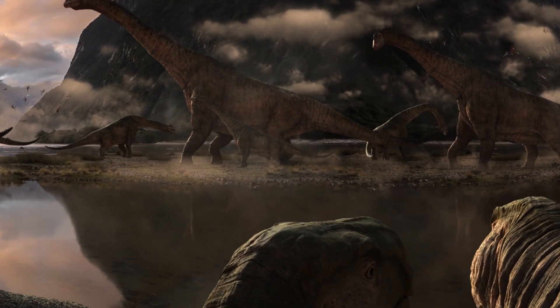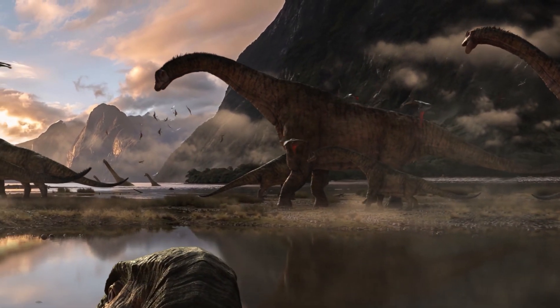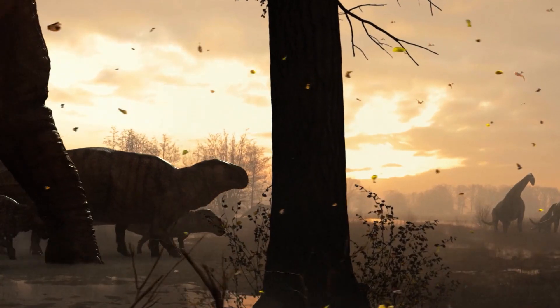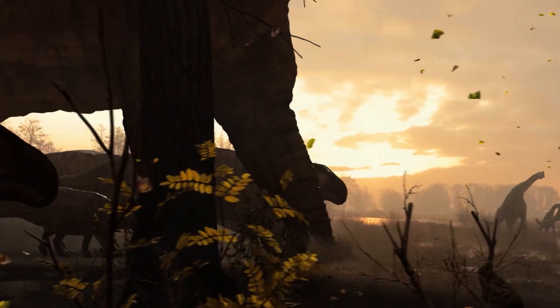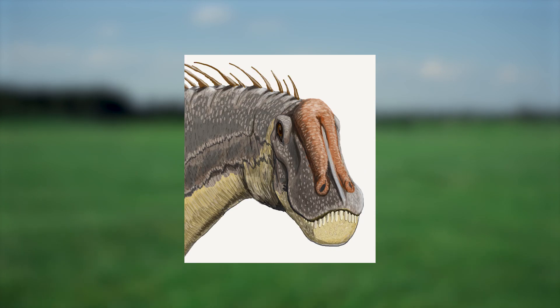Sauropods had long necks, allowing them to reach food other animals couldn't, which made a bigger size more advantageous for them. Their long necks relied on two key traits: hollow bones of the spine and a small head, which allowed the neck to be light. The only way they could get away with having such a small head was because they didn't need to chew their food. A head designed for chewing needs to be big to accommodate large jaw muscles and strong, heavy bones to crush food.